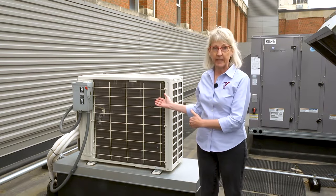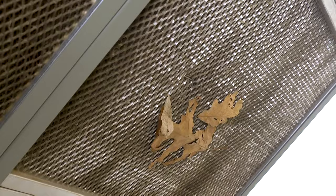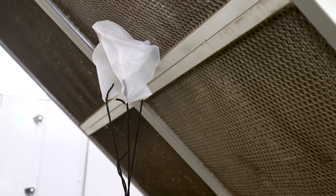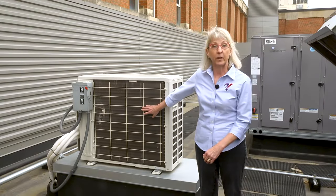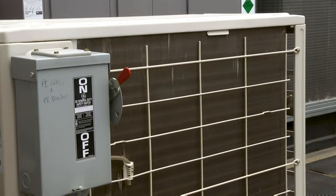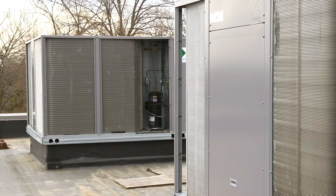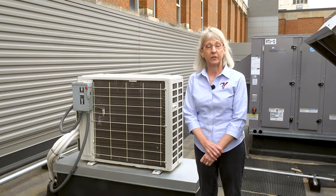Outdoor condensing units also need to have their coils cleaned on a regular basis. This is a mini-split heat pump condensing unit on a roof. These types of coils are susceptible to leaves, pine needles, cottonwood, and balloons, depending on where they're located. In most cases, outdoor condenser coils require more frequent cleaning than indoor coils that are protected by filters. If you'd like more information on exactly how to clean a coil, there are videos covering that in the Maximize Your Facilities portfolio.